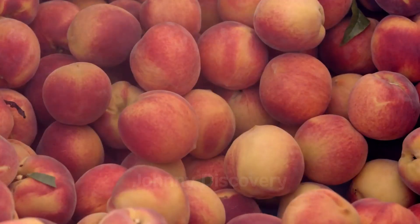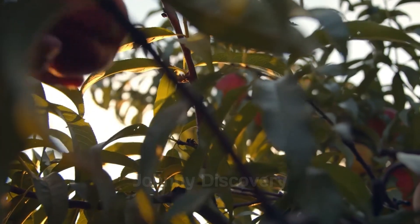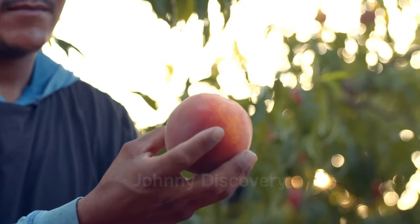Roughly 100 days after flowering, the peaches are primed for harvest. Just picture the joy of plucking ripe, juicy peaches straight from the tree.